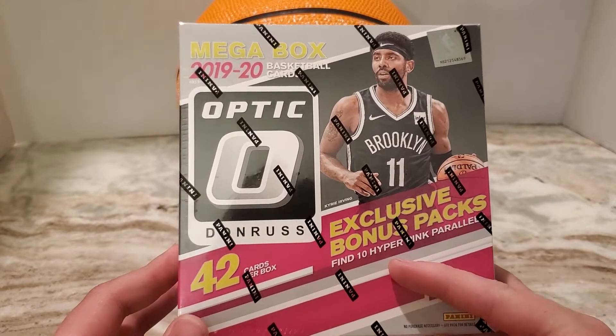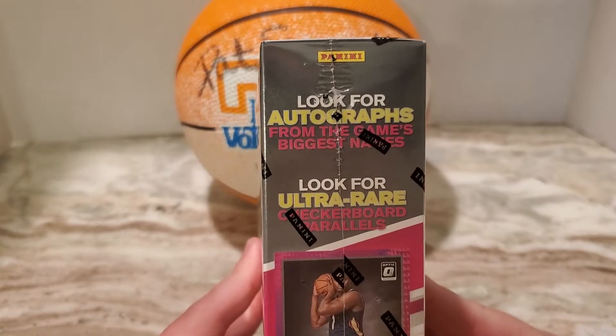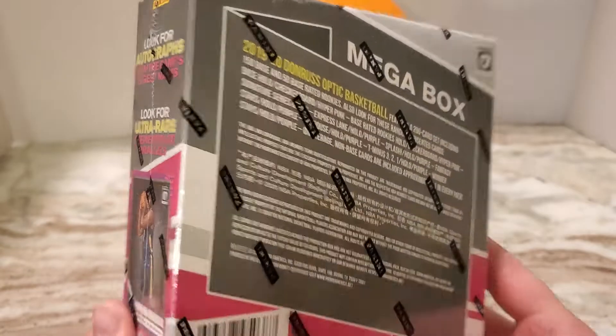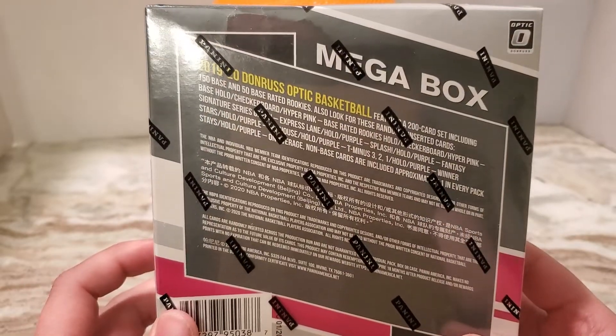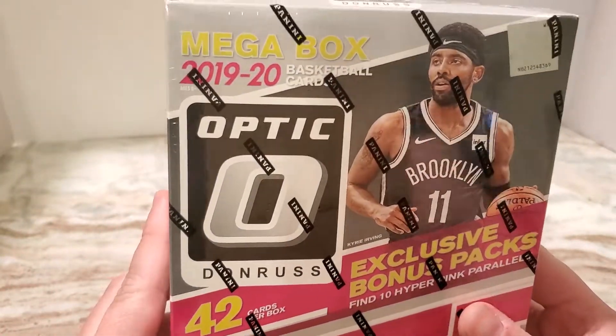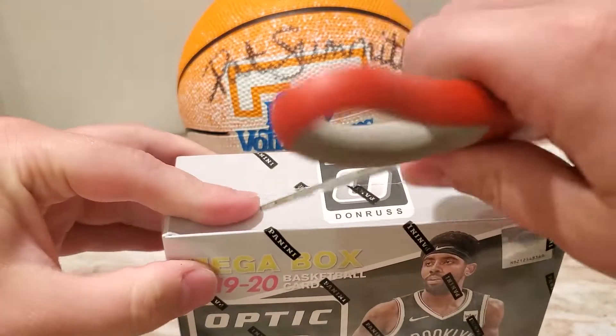Exclusive bonus packs — find 10 hyper pink parallels, look for autographs from the game's biggest names, and look for ultra rare checkerboard parallels. There's the stuff on the back. I think these come in packs but I'm not really a hundred percent sure.